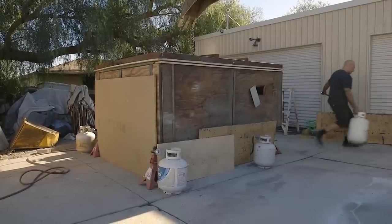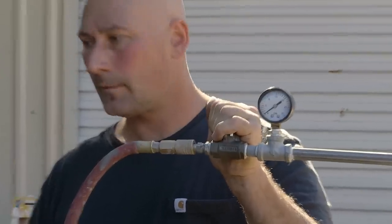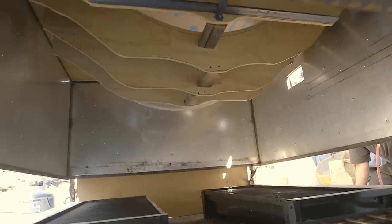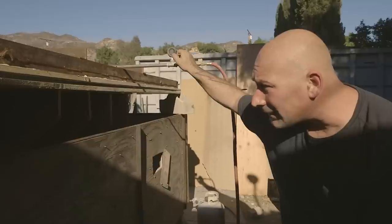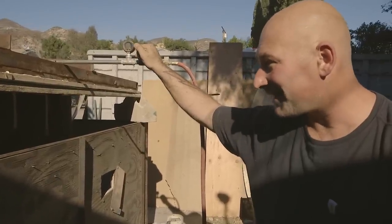I think Victor's kind of an adrenaline junkie — he just likes to go for it. I'm running around trying to get this thing heated evenly and then slowly let the air in. It looks like it's working. Seems to be doing just what it did before. It's taking its shape again — that's a good sign. Going to let it cool like this and not take the air off until it's solid.